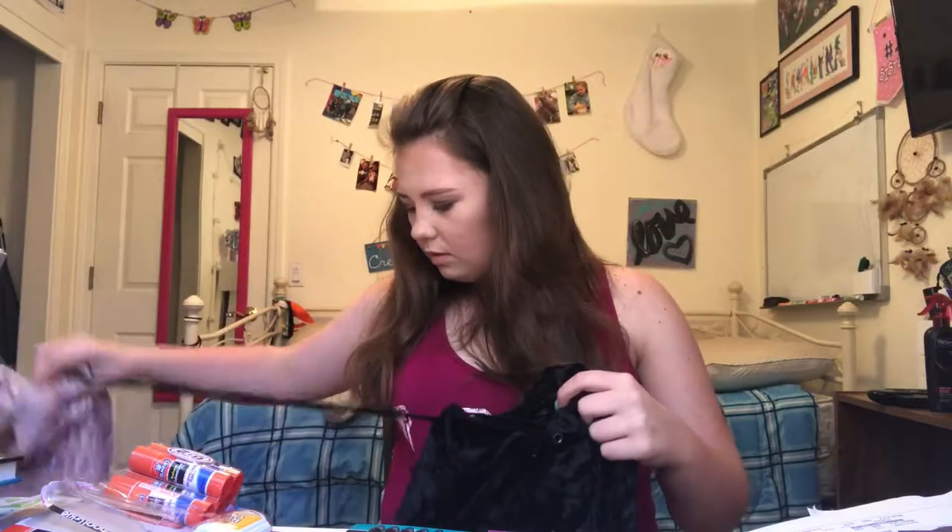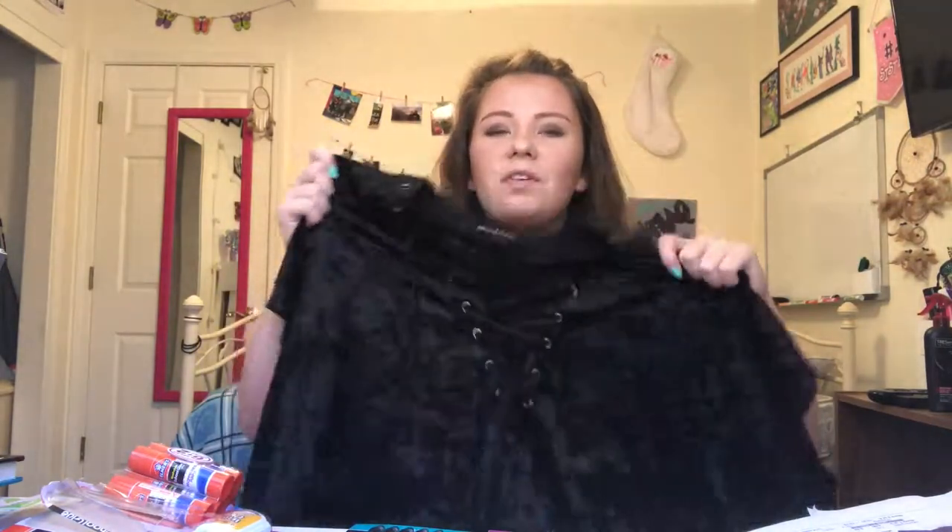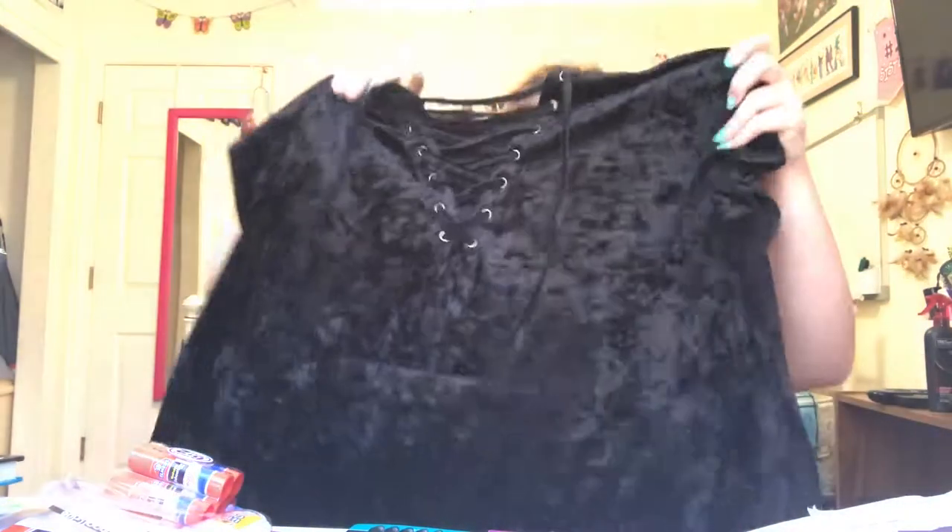Then I got this t-shirt — I know I'm sure you've seen this style before. It's oversized as well and it's velvet. It's so comfortable and so cute — I went kind of insane when I saw this.